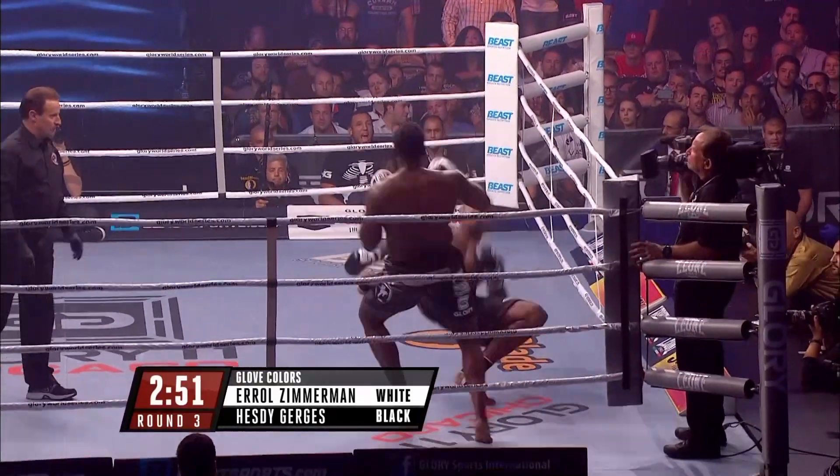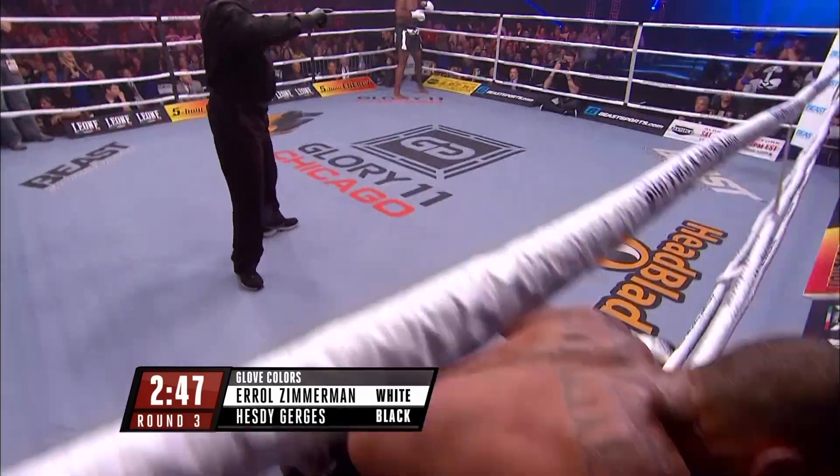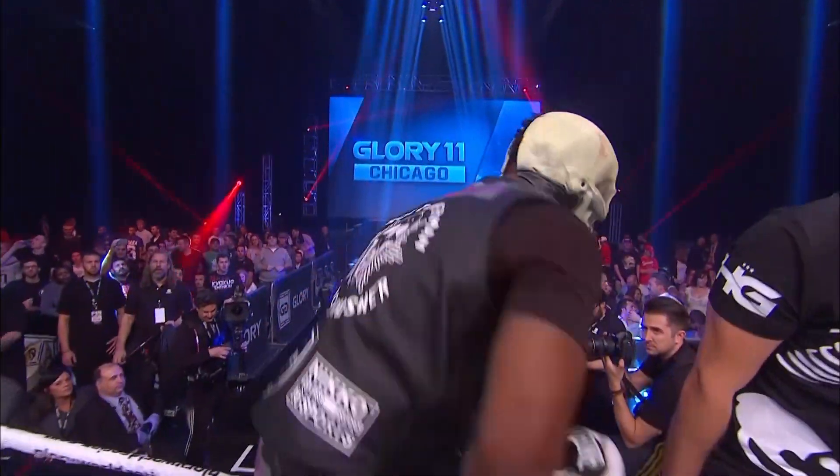Zimmerman checking those low kicks, and Gerges is down! That was a beautiful counter right. Hesdy Gerges! Errol Zimmerman! Fight!